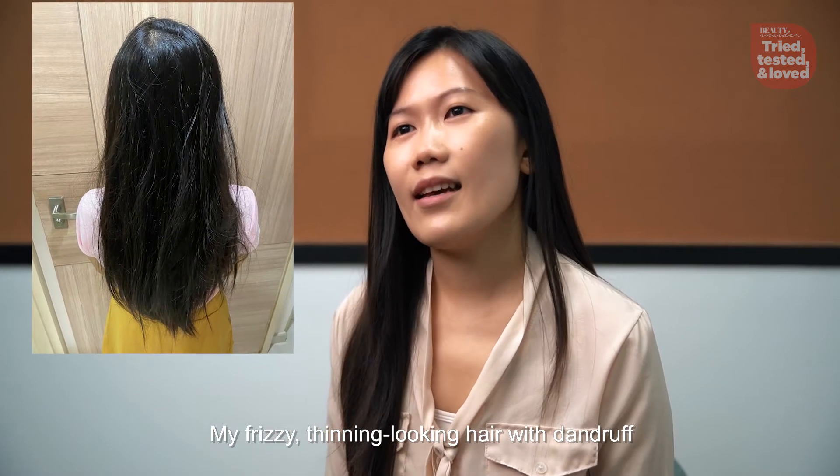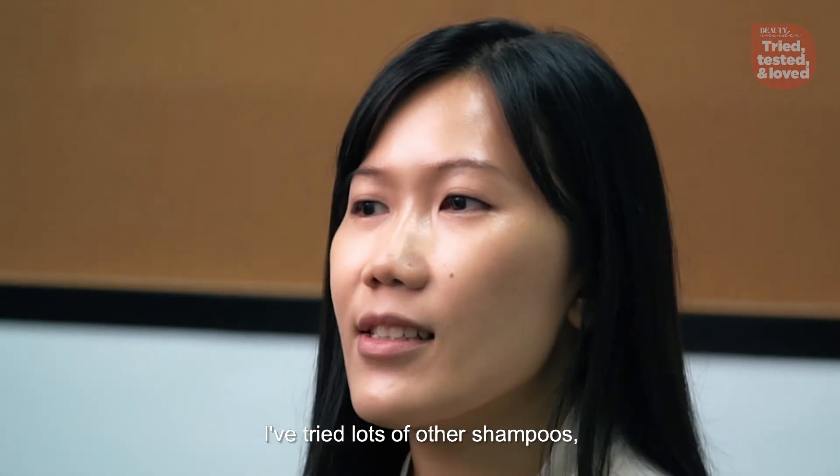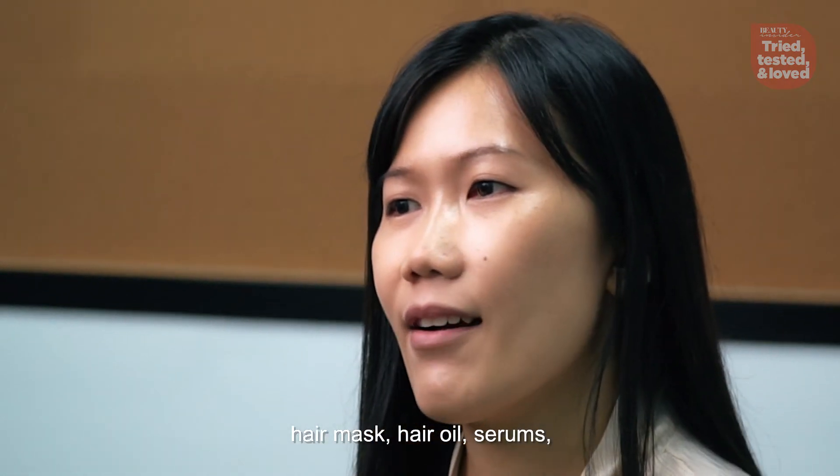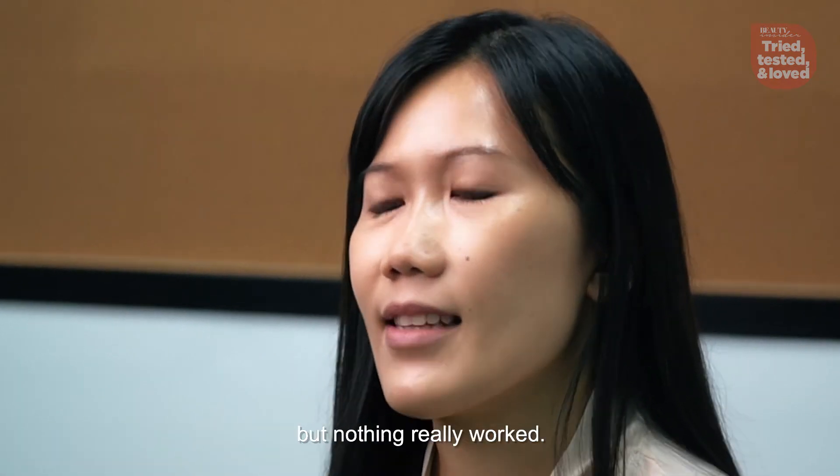My frizzy thinning-looking hair with dandruff makes me very self-conscious. I've tried lots of other shampoos, hair masks, hair oils, serums and even DIY treatments at home but nothing really worked.